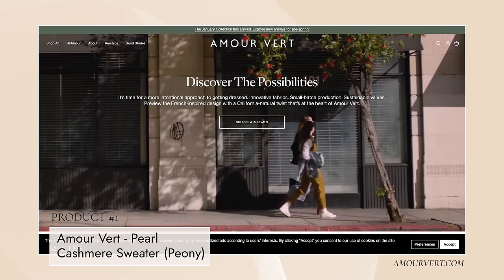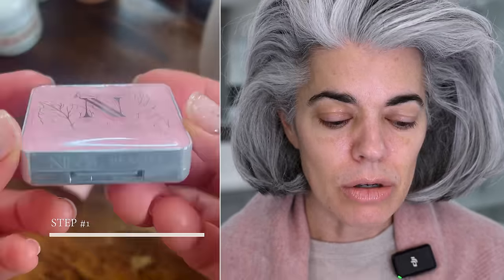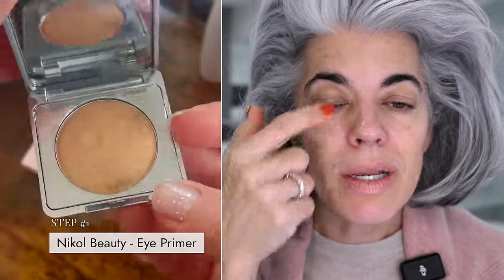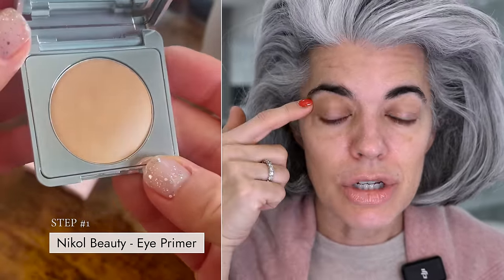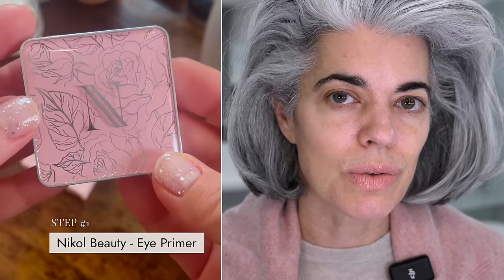I wanted a little color, so I'm wearing this — it's called Amor Vert, it's a cashmere sweater. It was sent to me by Caudalie in their press package. It's beautiful. This is the perfect color for my summer coloring. So I thought it would look great today. We're going to start off with our eye primer — that's my first step always. We need to take away this discoloration; we have a lot of discoloration going on, which is completely natural for a mature woman.